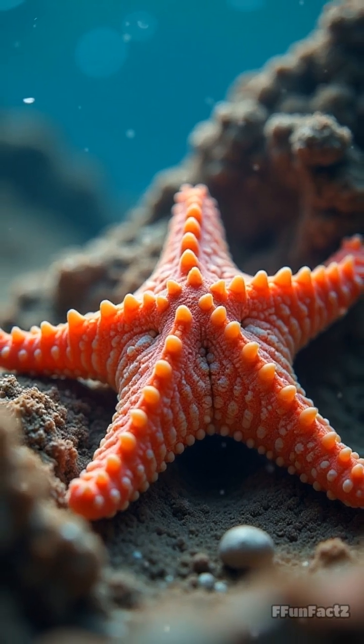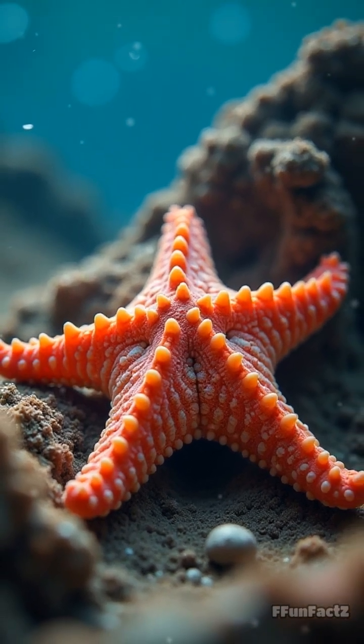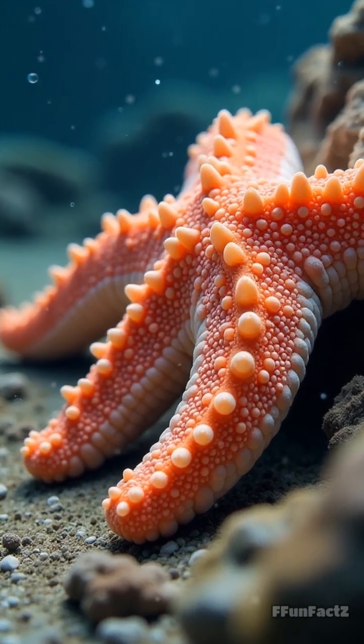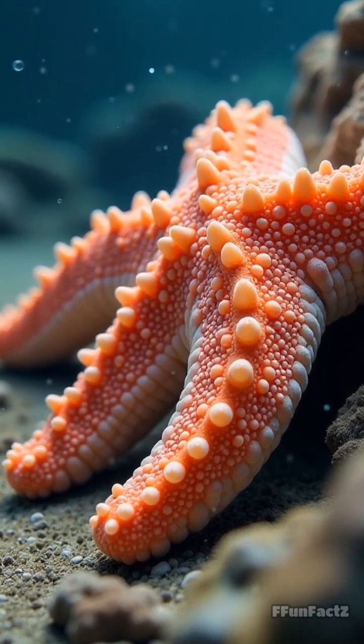But wait, there's more. These tube feet don't just sense light — they also help the starfish stick to surfaces and move around like tiny suction cups.